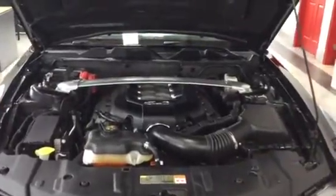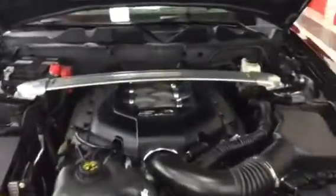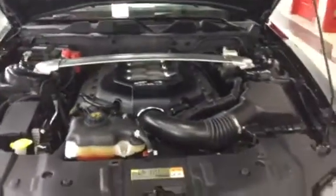Hi guys, this is Al from Sherwood Kia. I'm just gonna give you a quick video walk around here of this beautiful 2014 Ford Mustang California Special. It comes with a 5 liter engine, nice and clean, so you got lots of horsepower there.